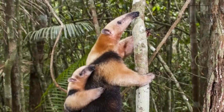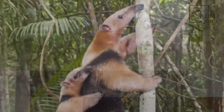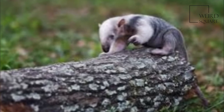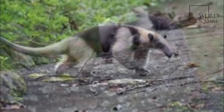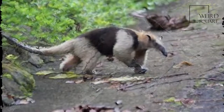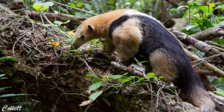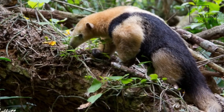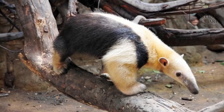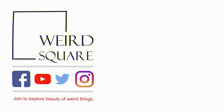The snout is long and decurved, with an opening only as wide as the diameter of a stick, from which the tongue is protruded. Although some differences in the shape of the skull are seen, they can most easily be distinguished from the Northern Tamandua by their slightly longer ears, which average around 5 cm (2.0 in), instead of 4 cm (1.6 in) as in the Northern species.